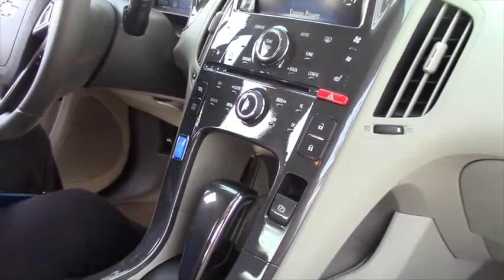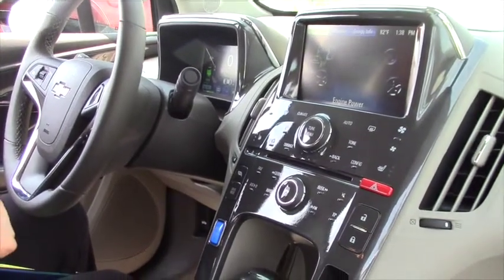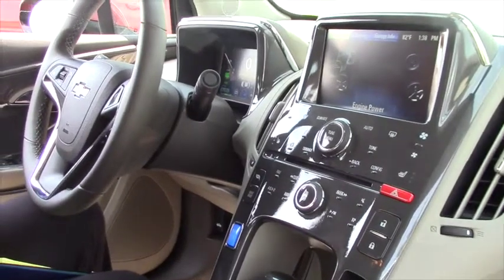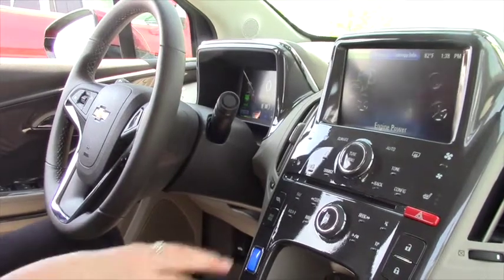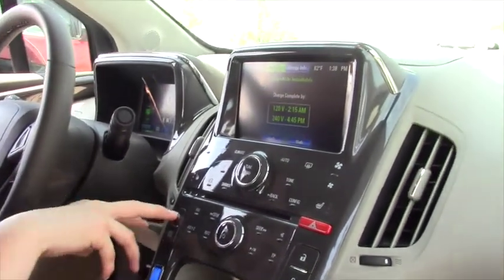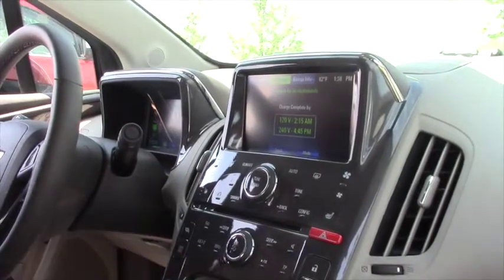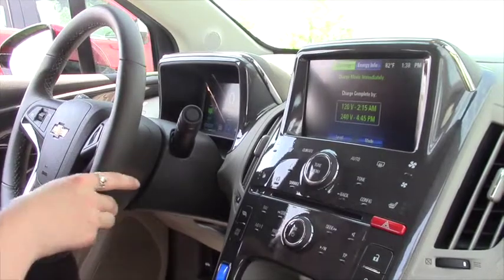You got plenty of room in the back seat and a nice center console for your passengers. It's about a 35 mile electric range, but if you do run out of those 35 miles, it's okay — you're not going to be stranded. The gas generator will kick in and keep your battery going to get you home. This also has an eco mode and you can change your driver mode to normal, sport, mountain, and more.